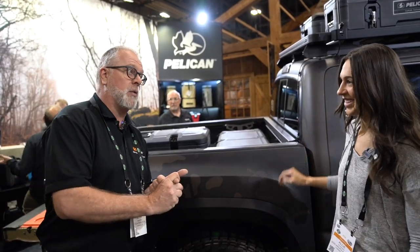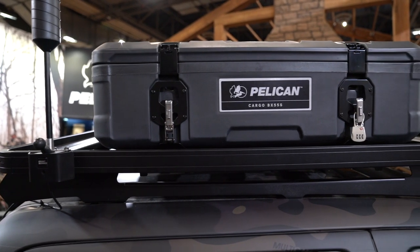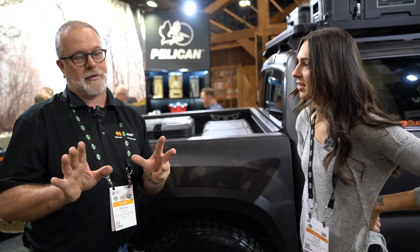Now, the four rules we had for this product line were: no modifications to the vehicle whatsoever; they had to be secure, so you could lock them in place and lock the case in place; and mounting had to be super easy — IKEA easy.